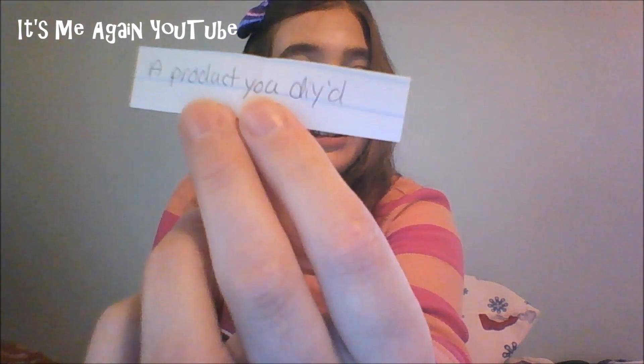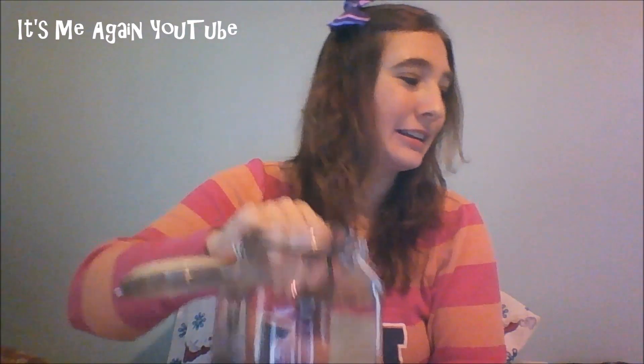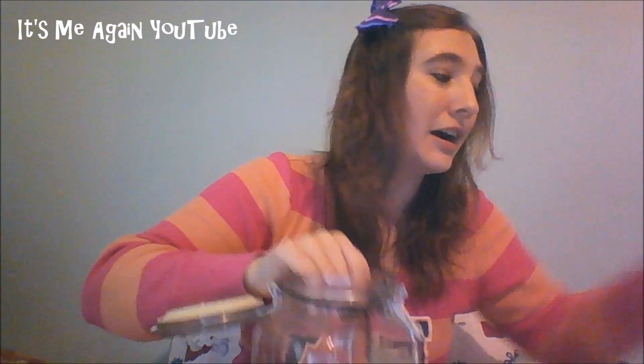That's three, so four more. This one says: a product you DIY'd. So this could be something like shadows I've turned into cream products by mixing with Vaseline, or foundations I've mixed with a tinted moisturizer because they were too dark. And the fifth one is: something green — so a product in a green color. It's kind of weird that I'm getting so many color slips in a row, so I've shaken the jar up again.